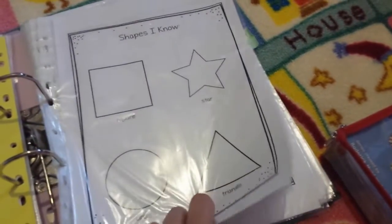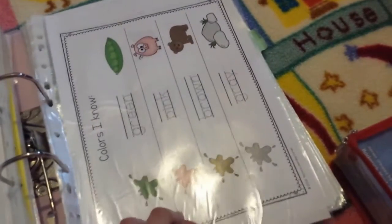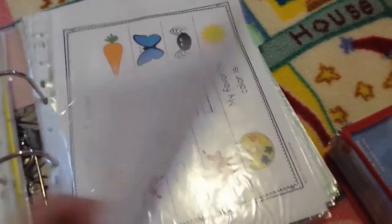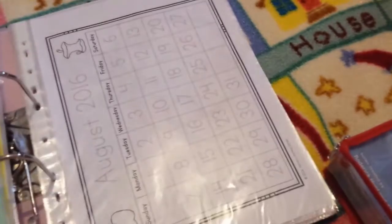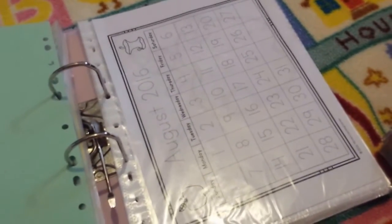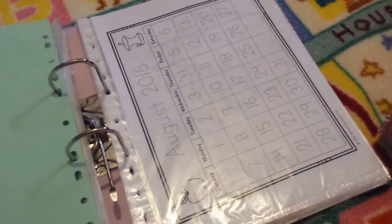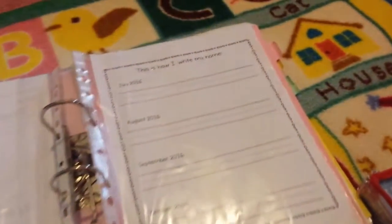This is just something we can do if we feel like it in the morning — kind of a review thing. It's in plastic sheets so she can use a dry erase marker. It has shapes she knows so she can trace them, and we can play different games with it. There are also some letters and colours she knows, numbers, and at the back is the rest of the year. I'm also going to stick in a money sheet with pictures of various coins and notes so she can learn to recognise money.